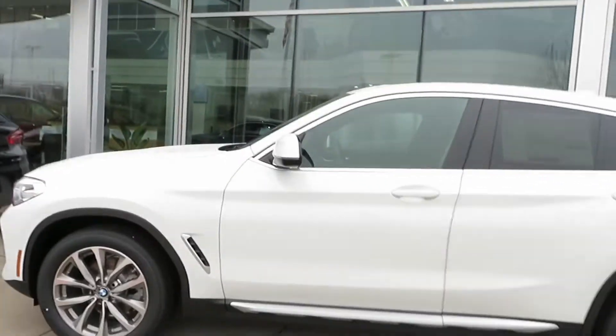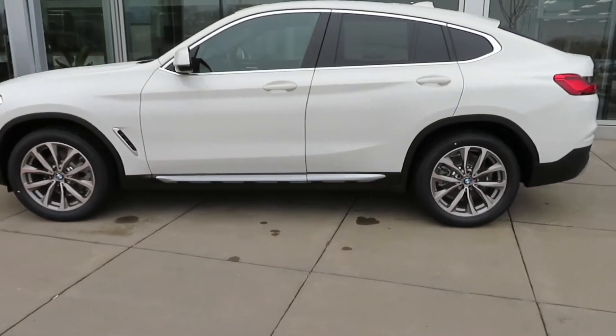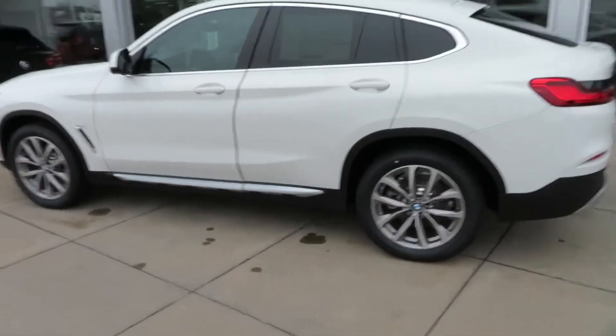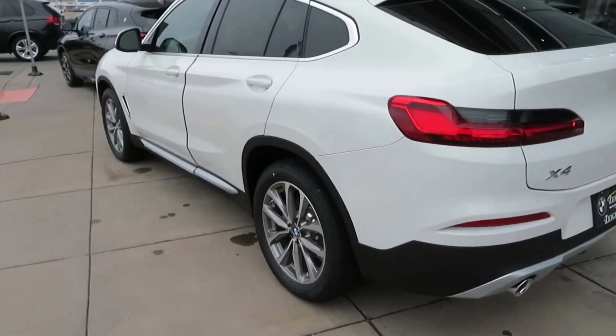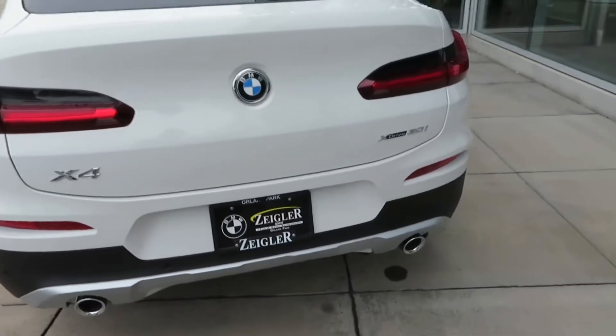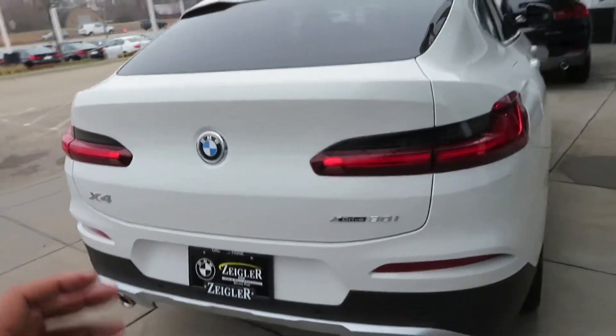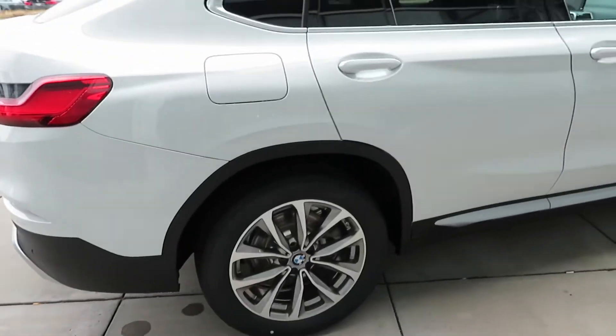What is going on, A1 gang? Today we're back with another video. Today we have a 2019 BMW X4 — similar to the X6 as far as the design but it's a lot smaller. It has that sport back look to it, very beautiful SUV.